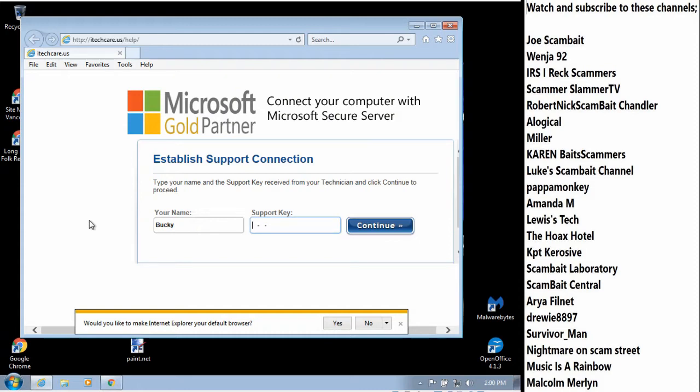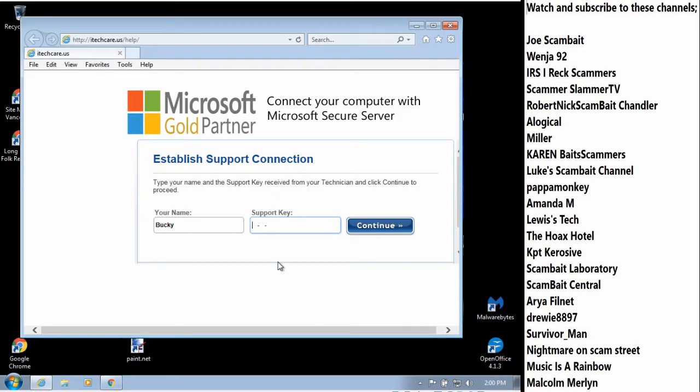All right. Your support key will be 144, 151, 393. Let me read that back just to make sure — that's 144, 151, 393. Okay. On the right-hand side there will be a Continue, so hit Continue. Okay.